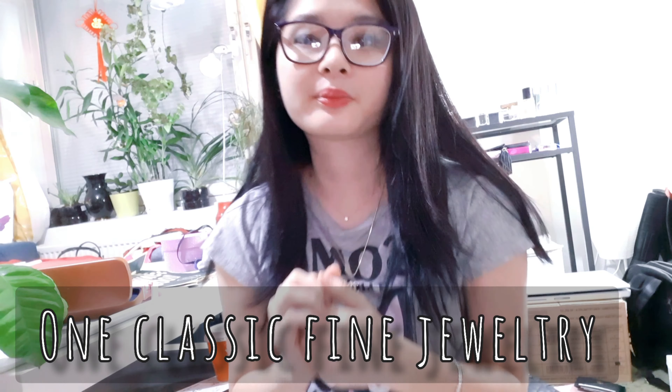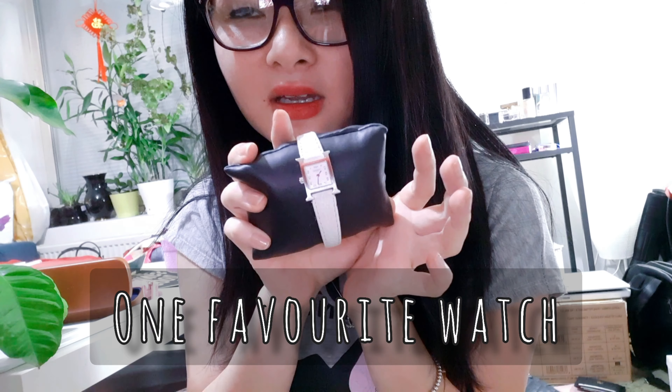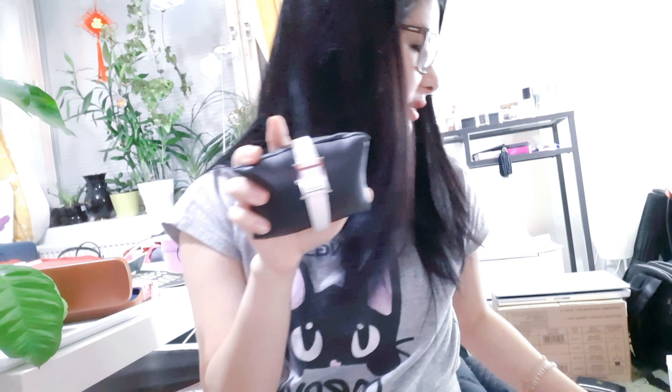The next purchase is this Hermès watch — the Heure H model. I'm not sure how to read it, but it comes in this beautiful box. I know most people dream of a Rolex, but since my wrist is very thin I cannot wear any metal watch. This is a very petite model and it fits perfectly for a small wrist like mine — it's not too big. So this is my second best purchase.